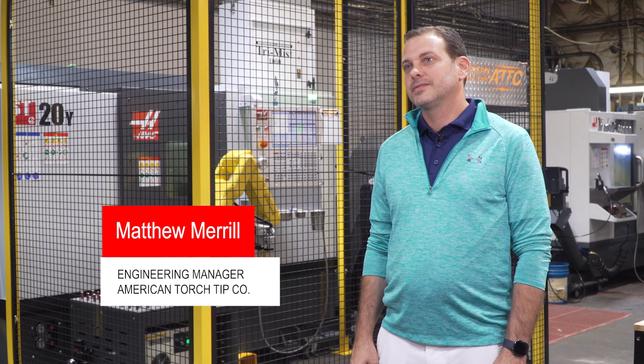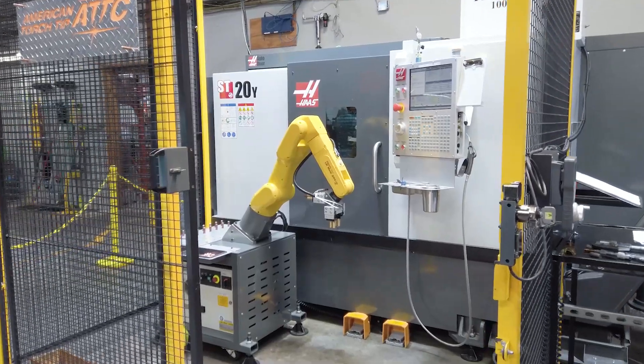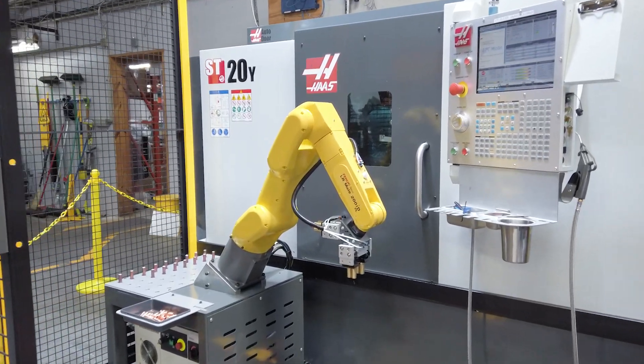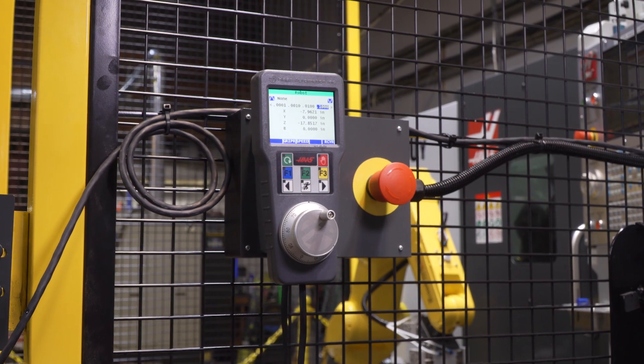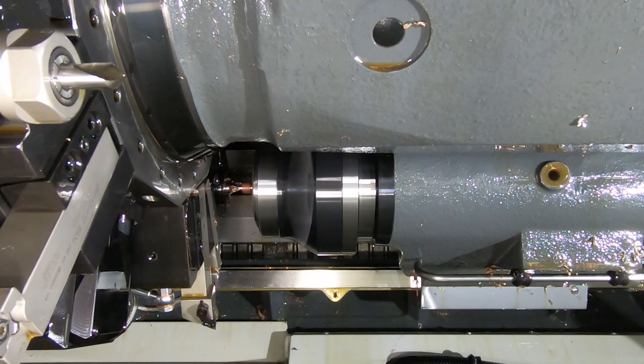Hi, I'm Matthew Merrill. I'm the engineering director at American Torch Tip. This is considered our secondary ops and prototyping area — anything that we need for speed to market, or anything that requires further processes after the initial machining in the main part of the shop.